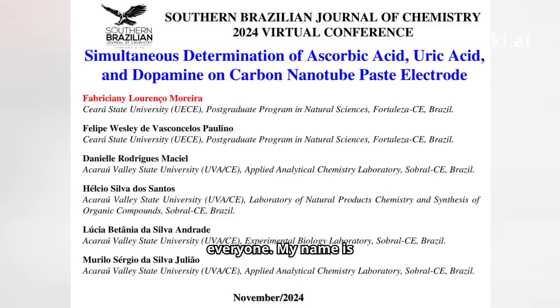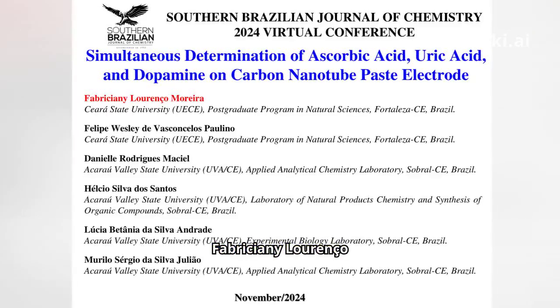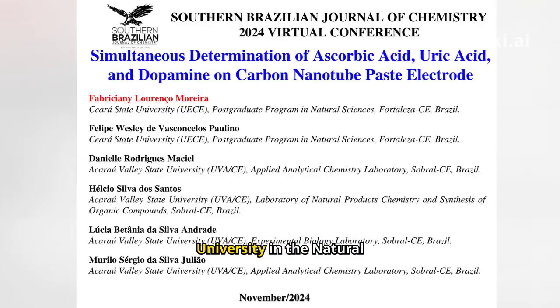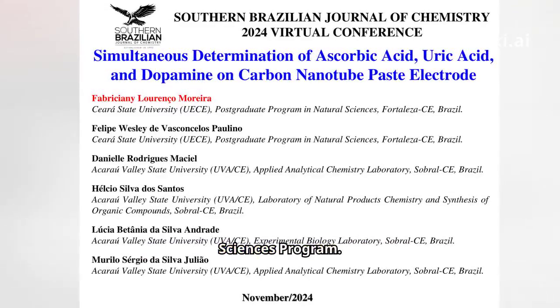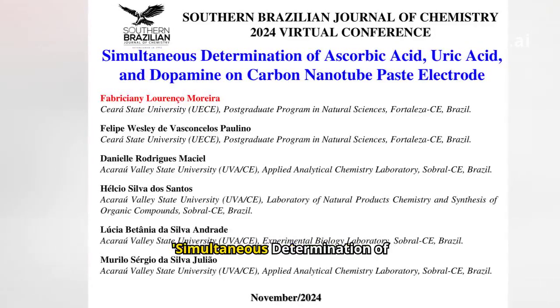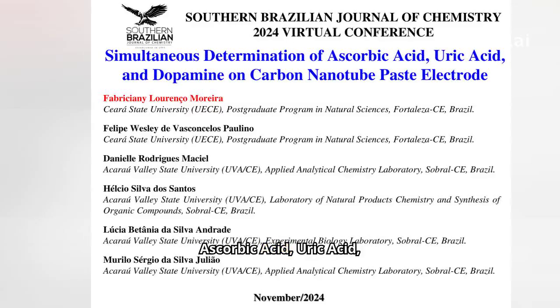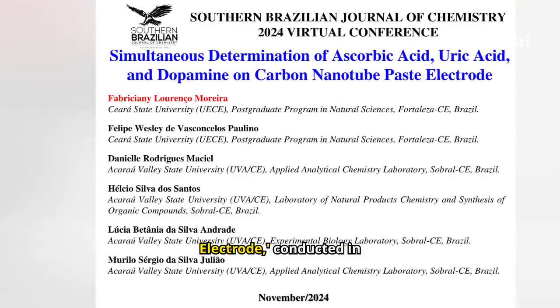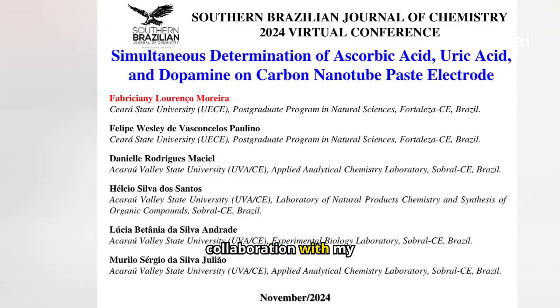Hello, everyone. My name is Fabriciani Lorenzo Morera, and I am a postgraduate student at the Sarah State University in the Natural Sciences Program. Today, I am excited to present our research titled, Simultaneous Determination of Ascorbic Acid, Uric Acid, and Dopamine on Carbon Nanotube Paste Electrode, conducted in collaboration with my colleagues.